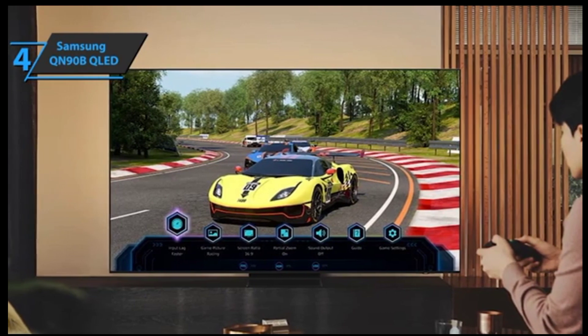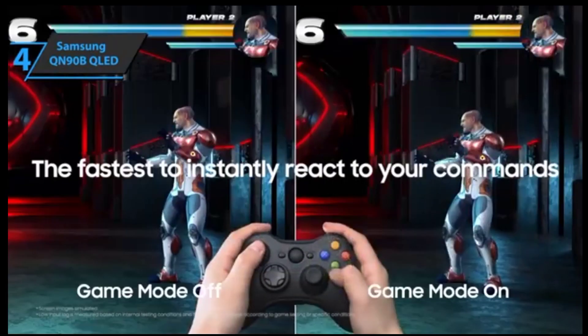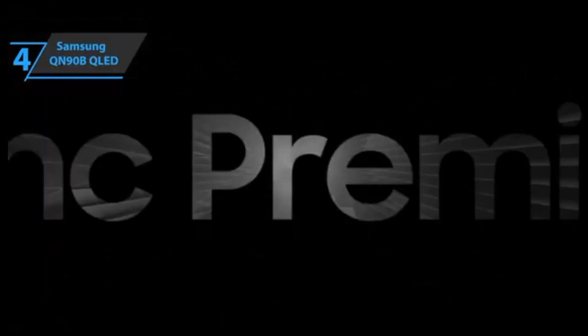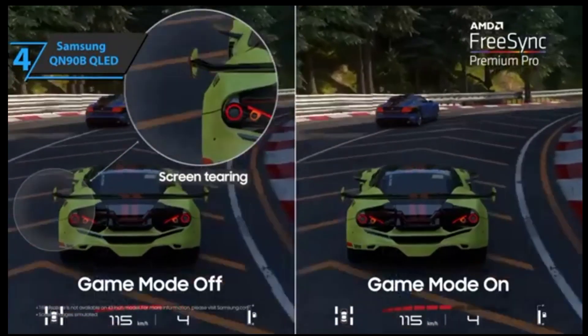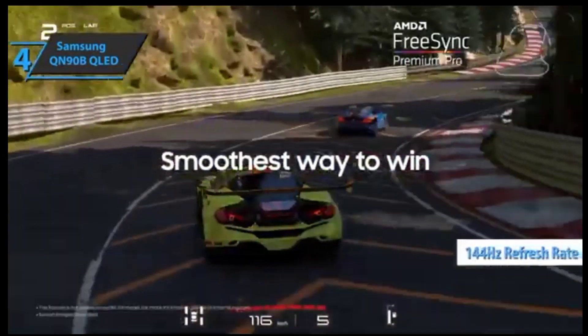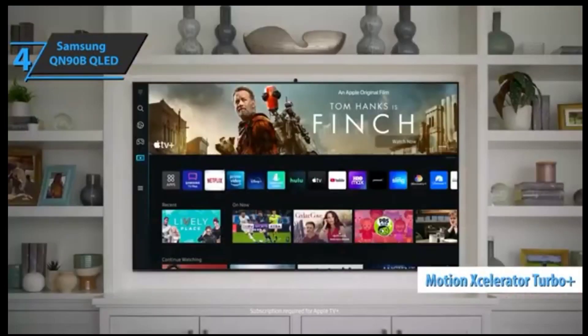The highlight feature of this television is its integrated Gaming Hub platform, which lets users access cloud gaming services such as Game Pass, GeForce Now, Stadia, or Twitch, all through just an Xbox controller and corresponding subscription. With FreeSync Premium Pro technology, you can benefit from a more fluid gaming experience at 144Hz in 4K resolution, plus a motion accelerator turbo function providing improved performance. All these features come together in a fantastic package.